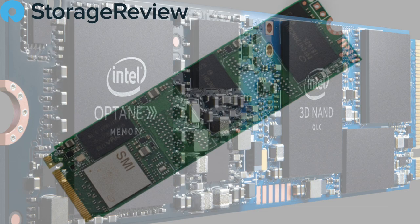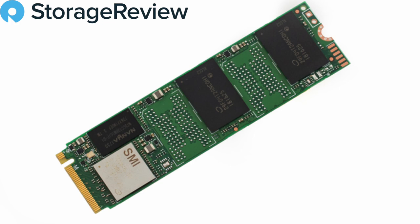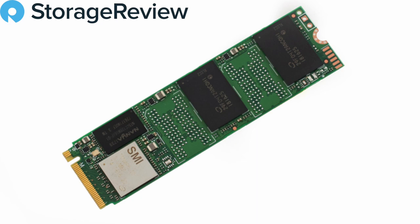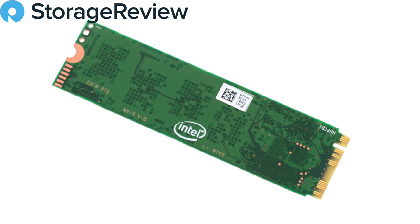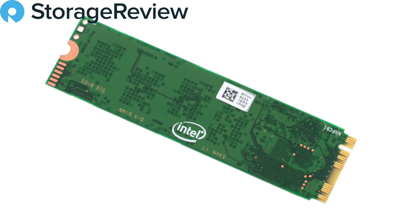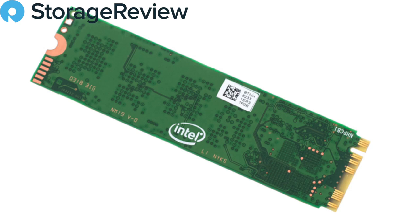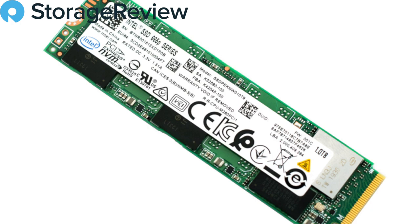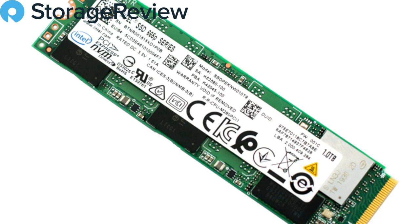So we introduced QLC in our first product, the Intel 660P, back about a year and a half ago in 2018. We followed up with the Intel Optane Memory H10 — which combines the performance of our Optane technology with the storage capability of QLC — back in April of last year. The combination of those two products, plus the 665P launched in November, means we shipped over 10 million units of QLC drives in the last year and a half. We think that's a big accomplishment — the industry went from one bit per cell to two, and now the bulk ships on three bits per cell. We at Intel have taken the leap to four, proven out by being in high-volume manufacturing.